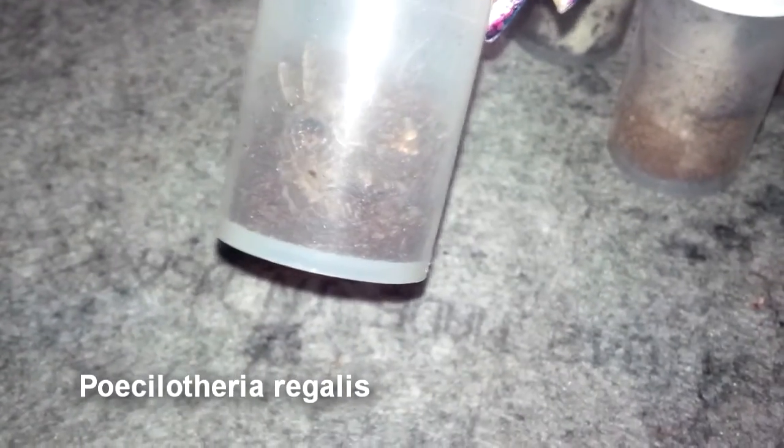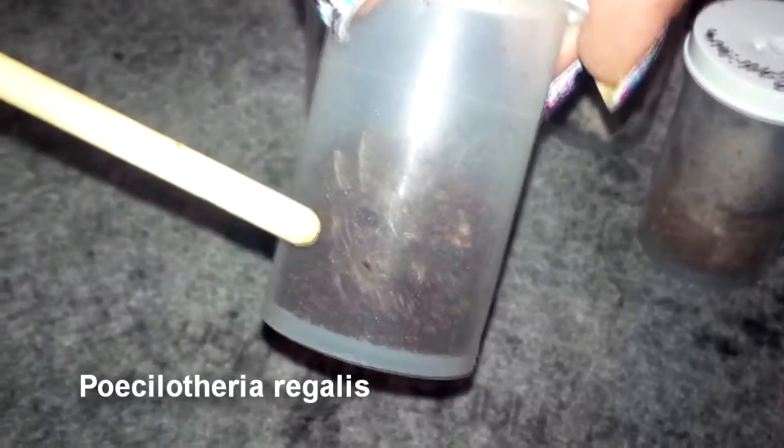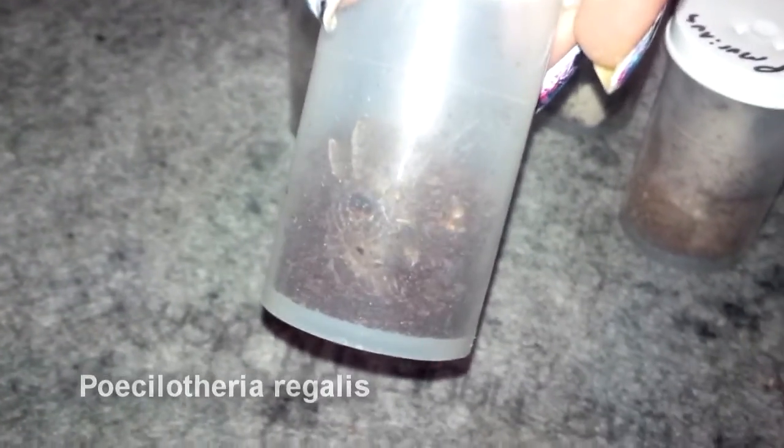P. Regalis. This is a P. Regalis that will have to be moved shortly. As you can see, he is a little too big for that container, so we're going to move him into a better hunting zone — the typical Walmart Rubbermaid arboreal container.